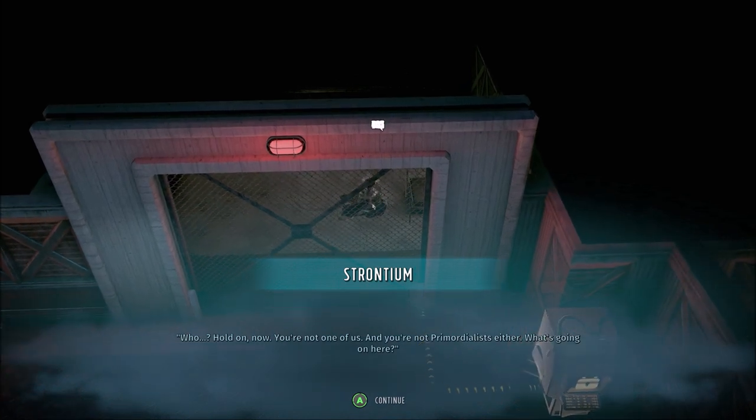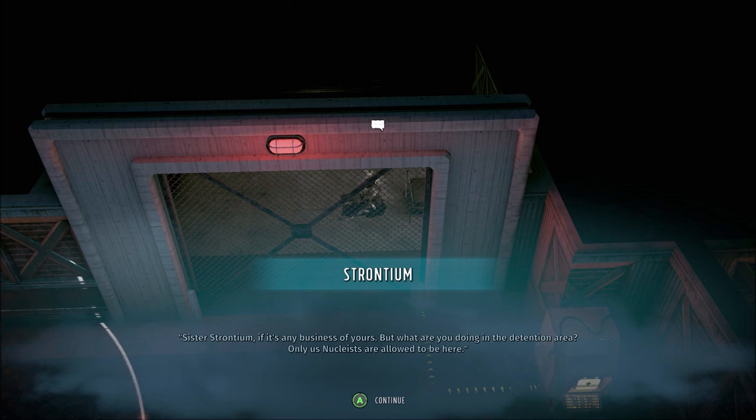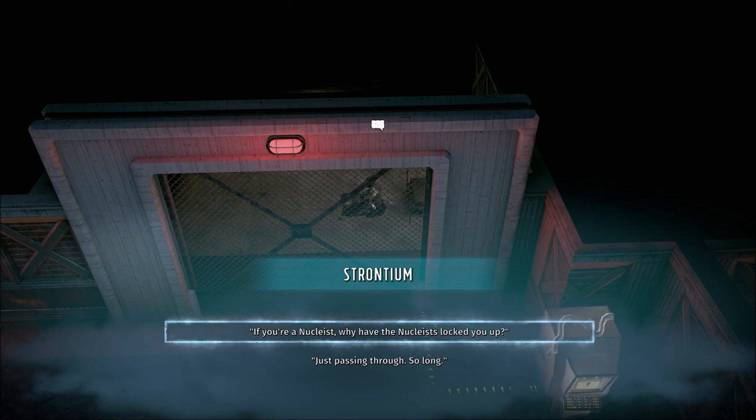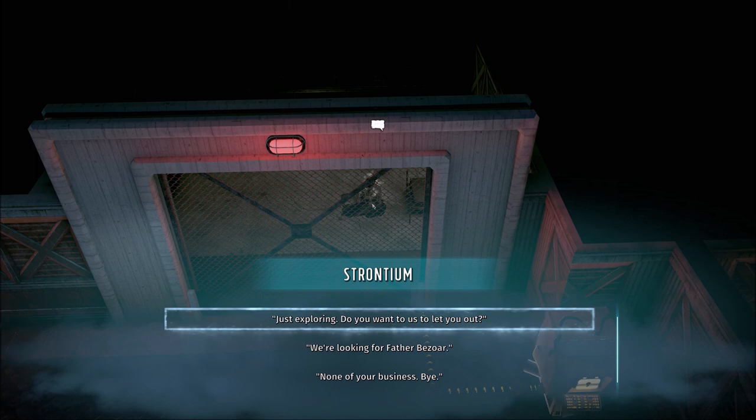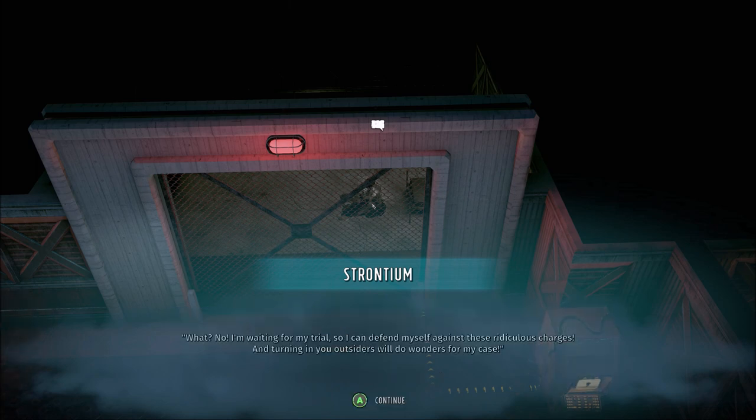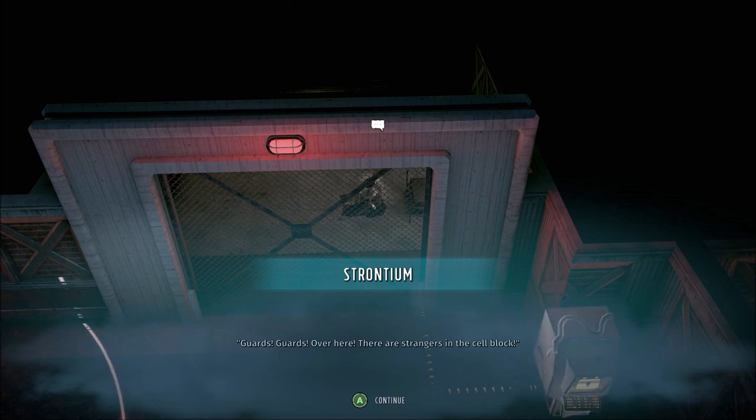Hold on now. You're not one of us, and you're not Primordialists either. What's going on here? Sister Strontium, if it's any business of yours. What are you doing in the detention area? Only us Nucleus are allowed to be here. That's between me and them. Now answer my question — what are you doing here? I'm waiting for my trial so I can defend myself against these ridiculous charges. Turning in you outsiders will do wonders for my case. Guards! Guards! Over here — there are strangers in the cell block! Help!